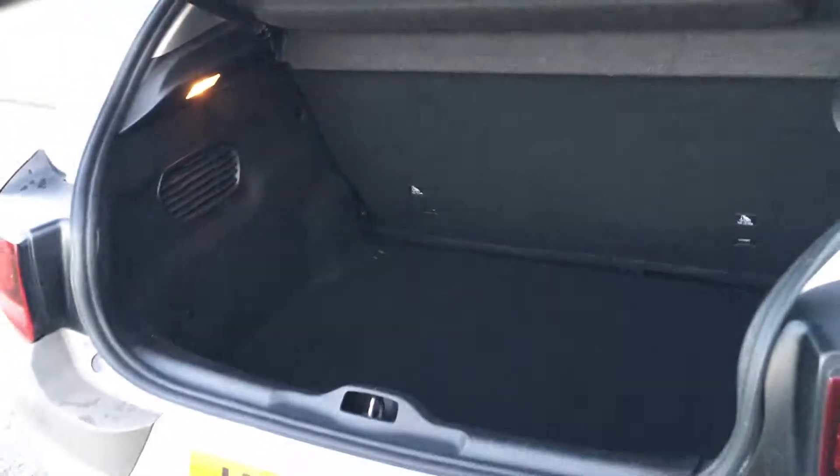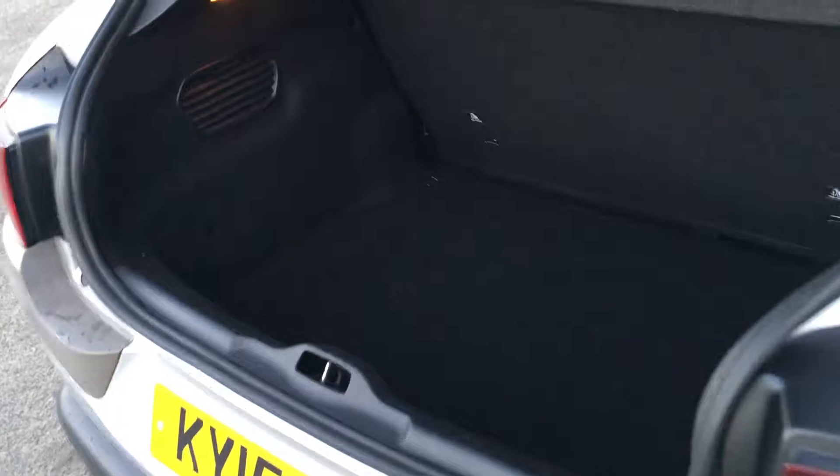This practical car also has a large boot. As you can see there's plenty of room for more than a weekly shop in here and probably enough room for even a family holiday.